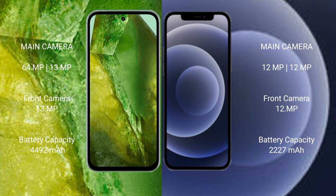The Google Pixel 8a has a 4492mAh battery with 30-watt fast charging support. The iPhone 12 mini has a 2227mAh battery with 15-watt fast charging support.